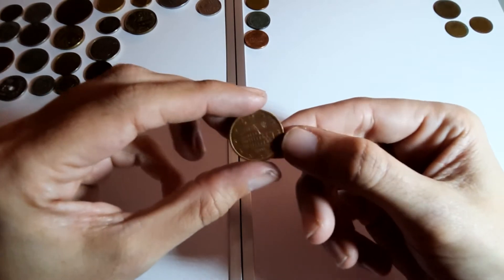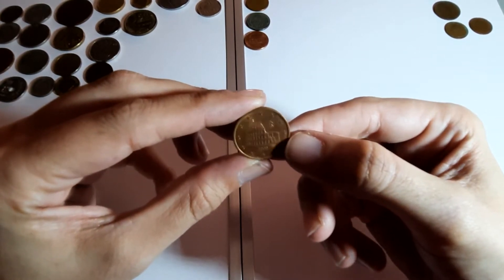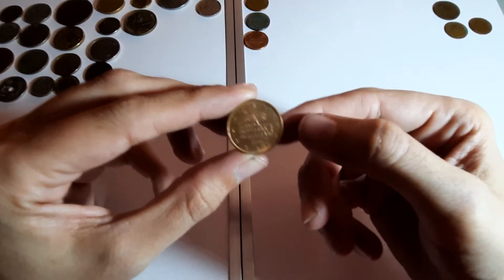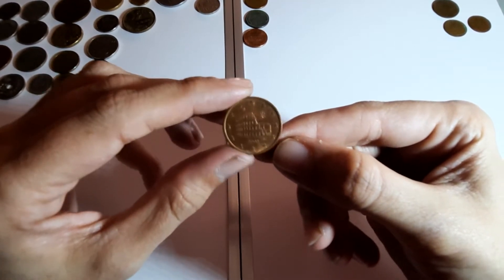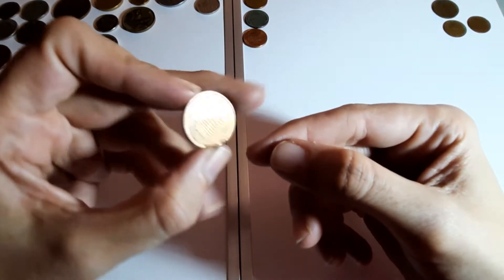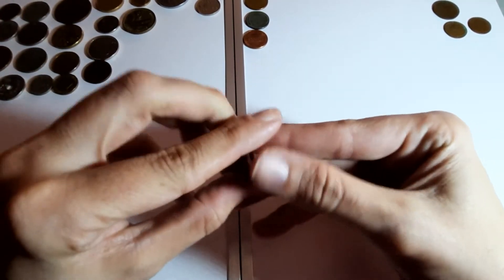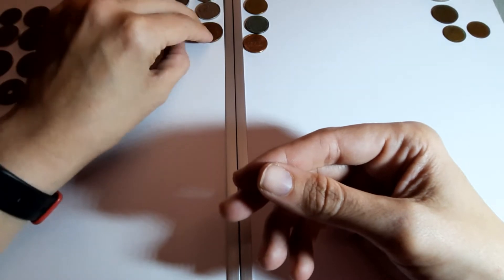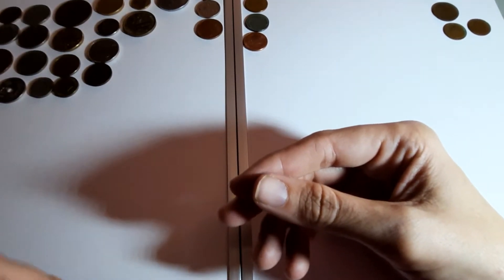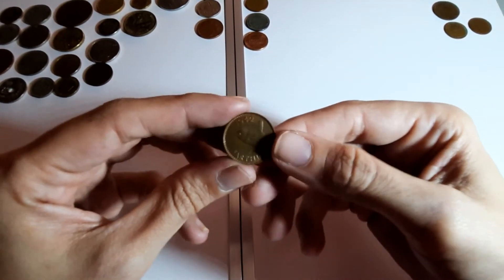Five euro cents - another one I don't know, I'll have to look that one up. It's got IR up there I think. Year 2000. They're not going to be that old because euros haven't been out particularly long.